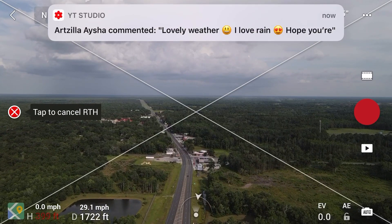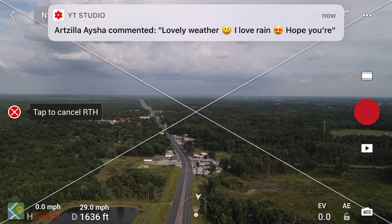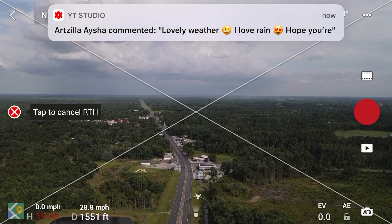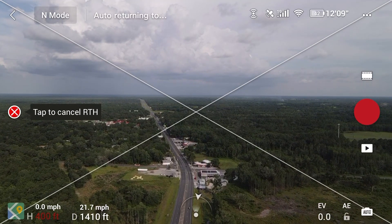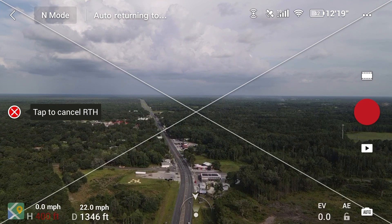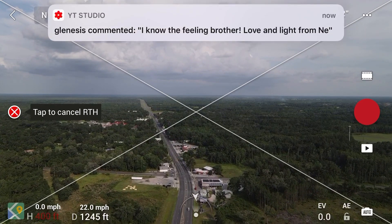Right now I'm going to let go of the stick and just let it come back by itself at normal speed, because it's actually pretty close — so I don't have to worry about the distance anymore.